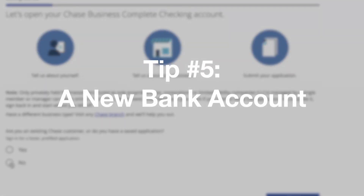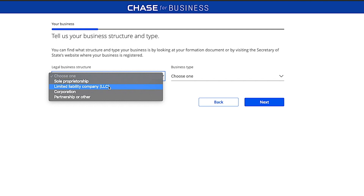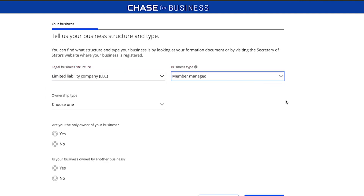Tip number five: open a new bank account. Now that you have your LLC and EIN, you'll need to open a bank account for the LLC using that information. If you were a DBA before, it may be as easy as transferring those assets to a new LLC account once it's set up. Make sure that personal money is not commingled with any assets of the LLC. Check out our video on starting a new business bank account if you need help.